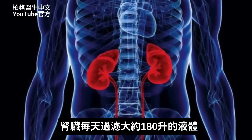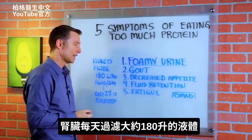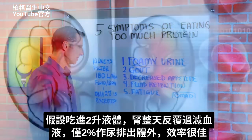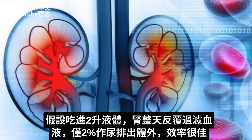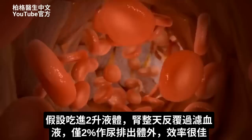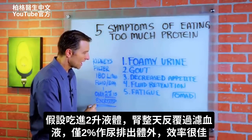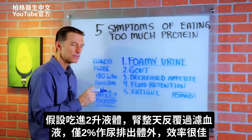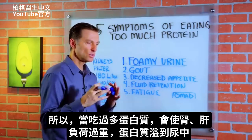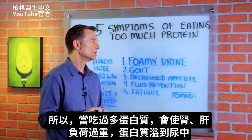Your kidneys actually filter about 180 liters of fluid every single day. Maybe you consume two liters of fluid, but your kidneys are filtering the blood over and over all day long. Only a tiny 2% of it is excreted as urine — so it's very, very efficient. If you have too much protein, you can overload the kidneys, overload the liver, and it can spill off into the urine.